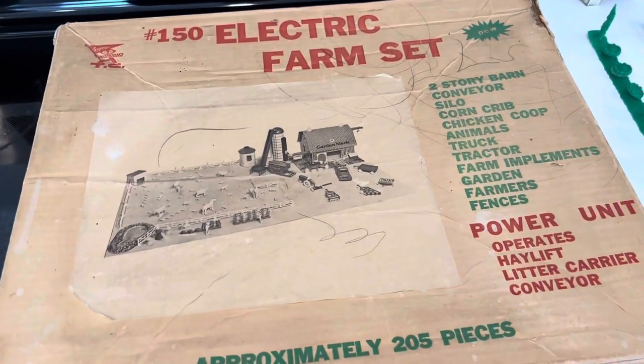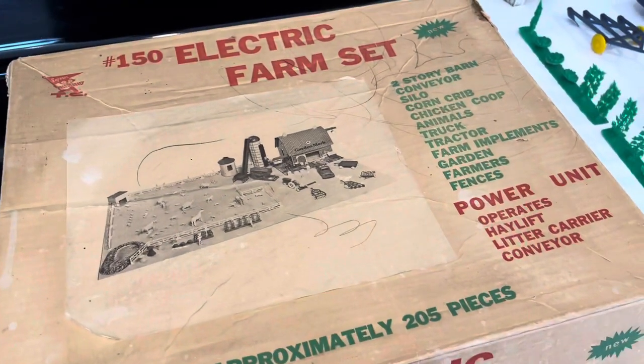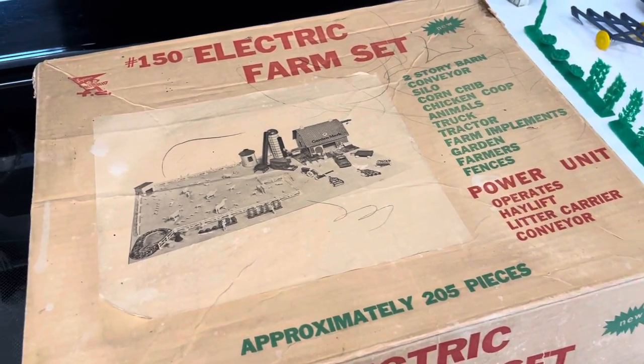Hi and welcome to the channel Vintage and Collectible Stuff. This is a video to show you what I posted yesterday and that I picked up just last week.